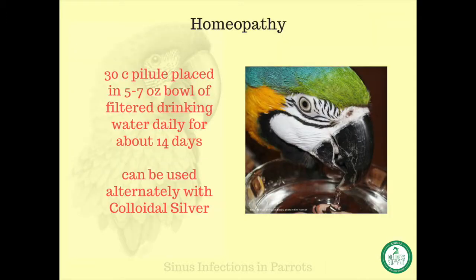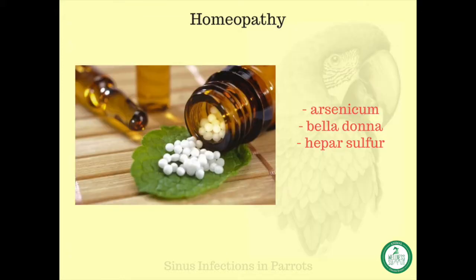I use a 30C pilule that can be placed in a 5-7 ounce bowl of filtered drinking water daily for about 14 days. The pilule can be used alternatively with colloidal silver, but I don't recommend mixing the two in the same bowl of water. However, two separate bowls of water can be used at the same time. The remedies I have used are arsenicum, or belladonna, or hepar sulfur.